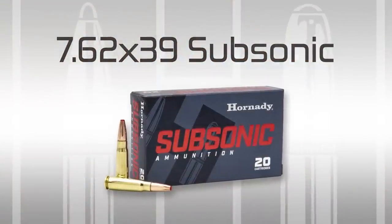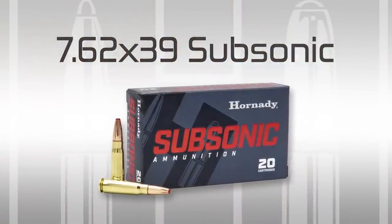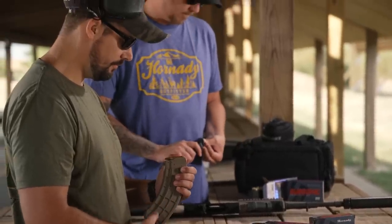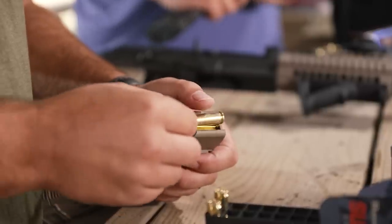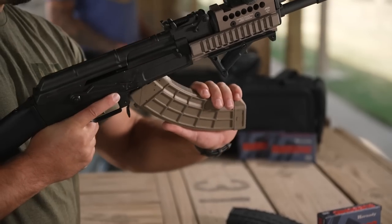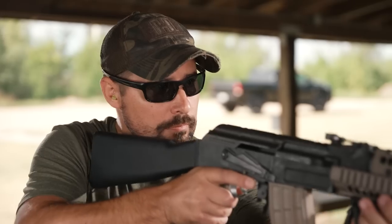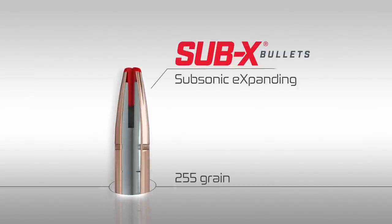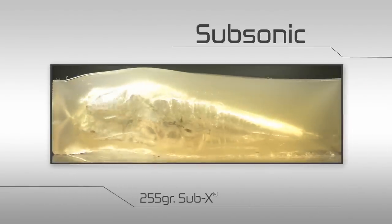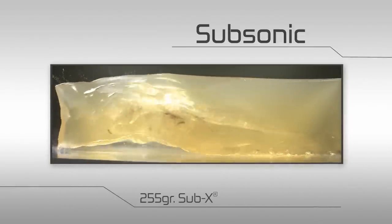Hornady 7.62x39 subsonic ammunition. The new 7.62x39 subsonic load is very exciting. There are an enormous number of AK-style firearms in the United States, SKSs, plus a bunch of AR platforms. Now to be able to offer a subsonic load for these rifles chambered in 7.62x39 is just really exciting. Loaded with a 255-grain Sub-X bullet, Hornady 7.62x39 subsonic ammunition is optimized for performance at subsonic velocities.